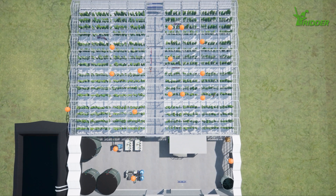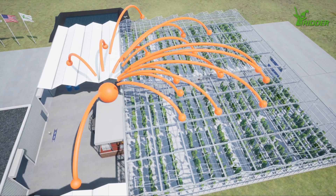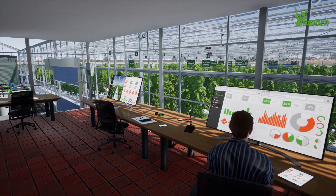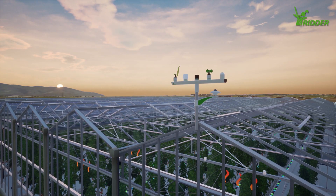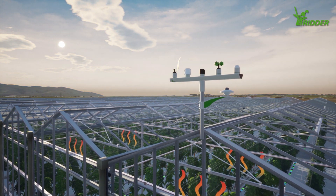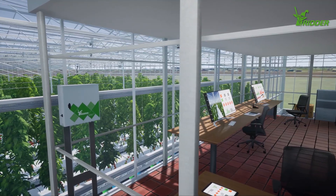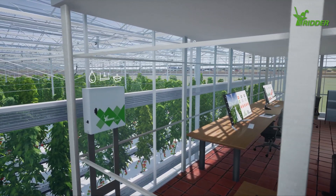Ernesto and his investor have chosen to take advantage of the perfect synergy between all the modular solutions that RIDR can provide. This has resulted in a perfect fit total growing solution in which all of the automation and growing solutions perfectly match and are seamlessly working together.